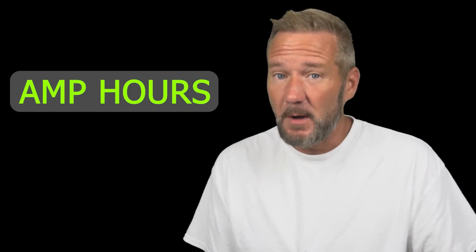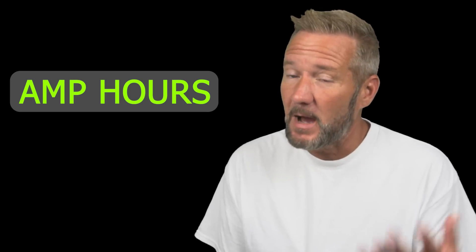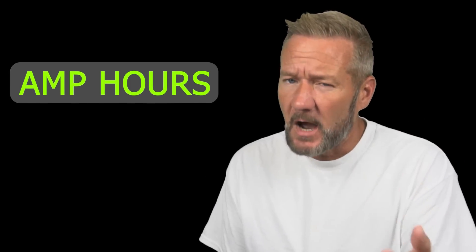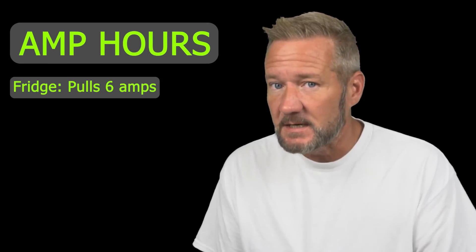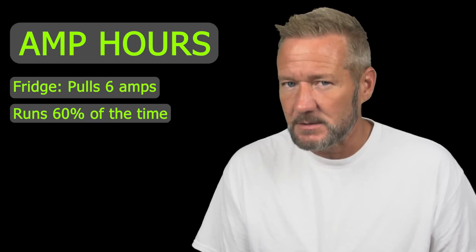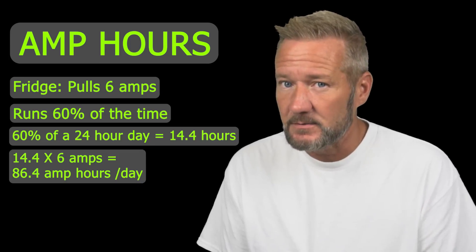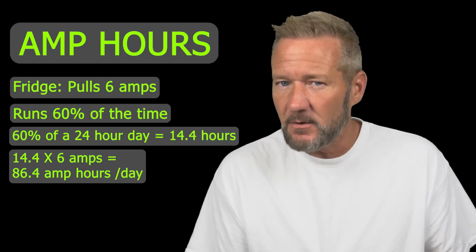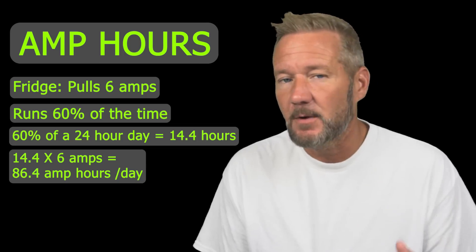I only speak in amp hours because all my boats are 12 volt and amp hours is the simplest measurement for me. My fridge on my boat pulls six amps when it's running, so if it runs for an hour that's six amp hours. I know how many amps everything on my boat pulls, so if I stick with amp hours it's easy to figure out how much solar and battery I need in a day.